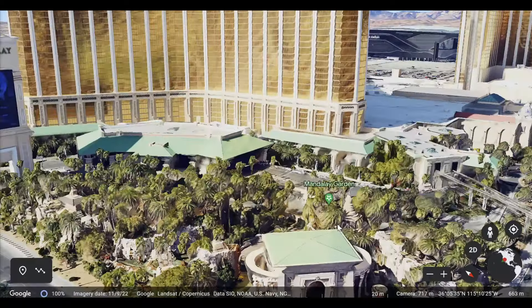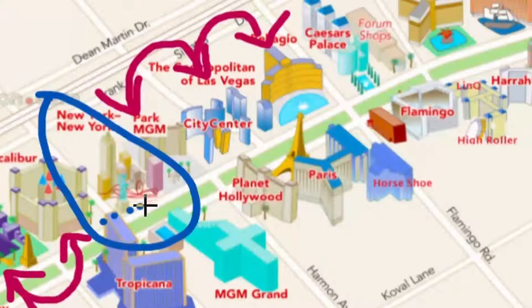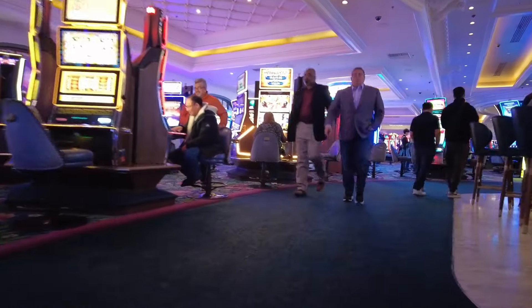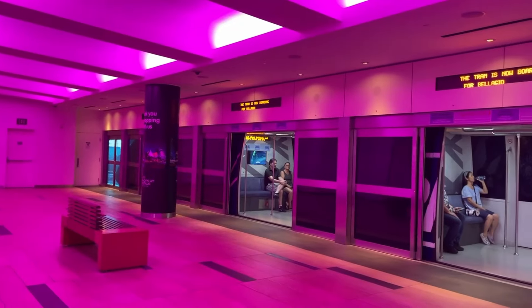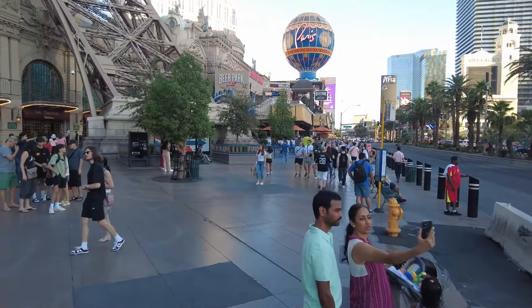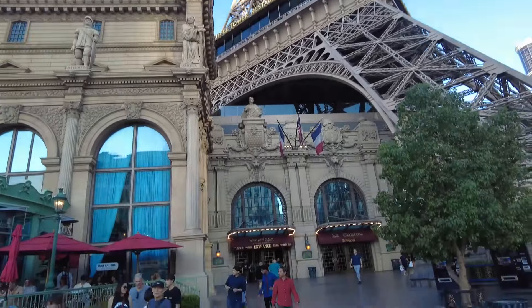If you wanted to get to the Bellagio from Mandalay Bay, you would need to take the first tram two stops, exit, walk through the Excalibur Casino, through the New York New York Casino, through the Park MGM Casino, all the way to the back of the hotel, and up several sets of escalators to board the second tram — surprisingly inefficient. When you add up all the walking required to take these trams, it's almost the same distance as walking directly to the destination.